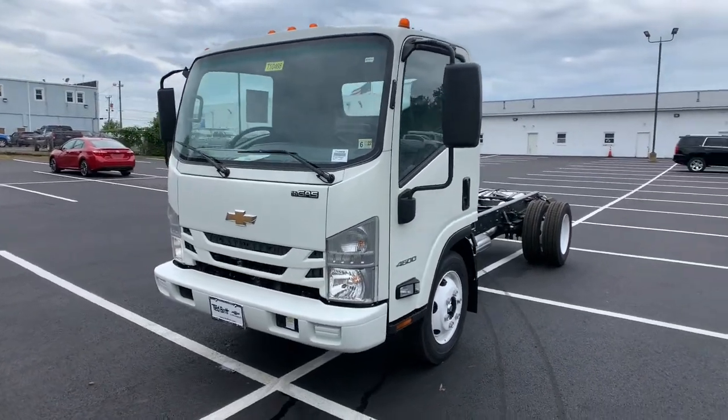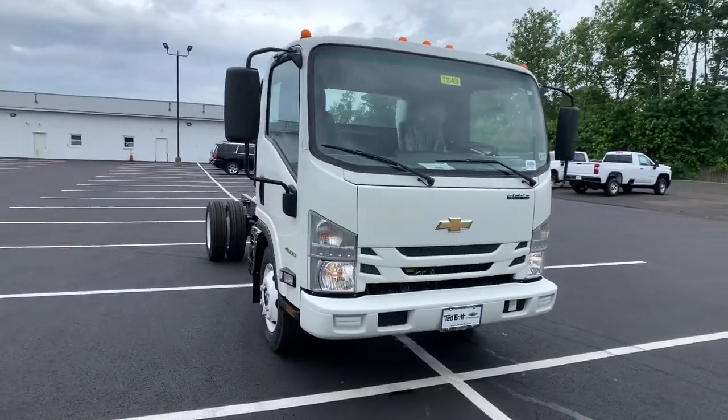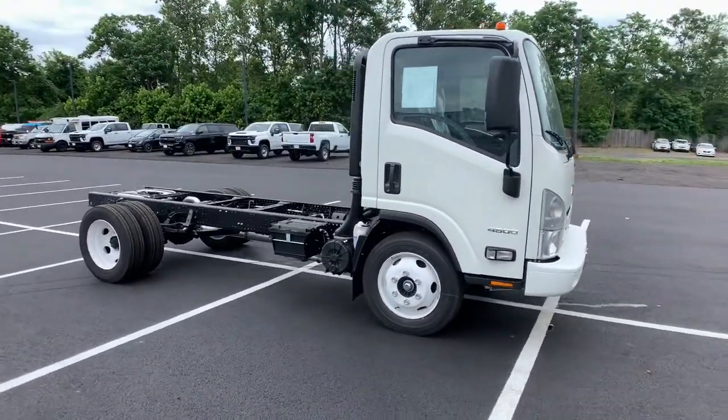Take a moment to check out the 2021 Chevrolet 3500-4500. Answer the call to drive boldly into the future.